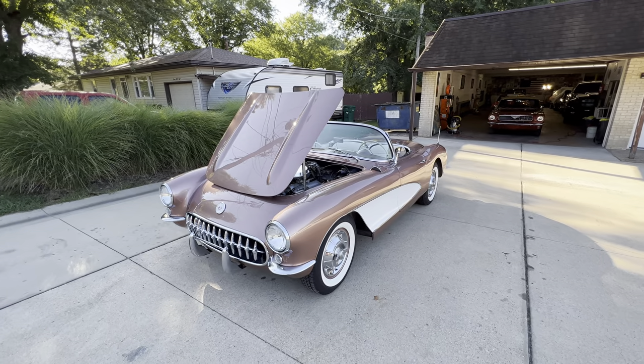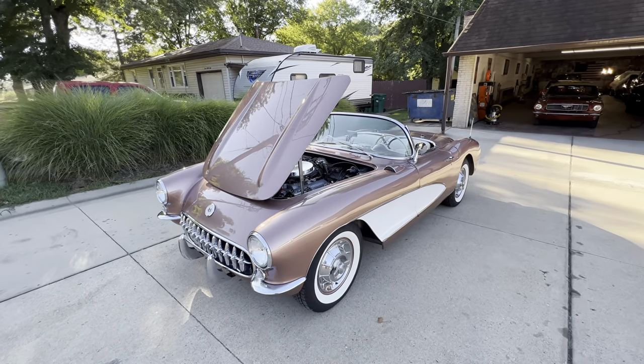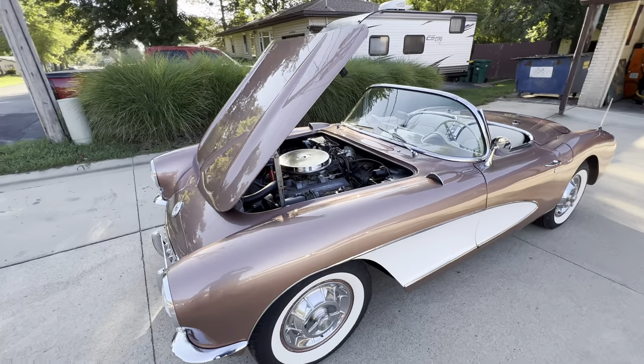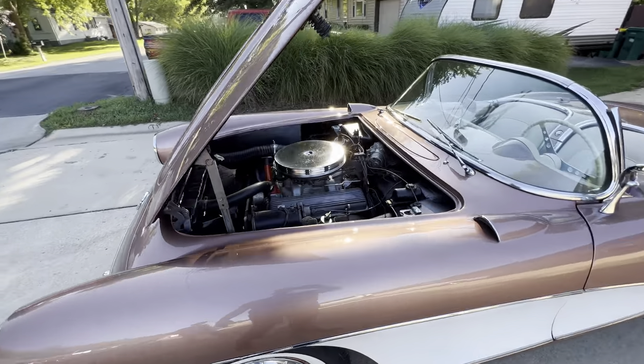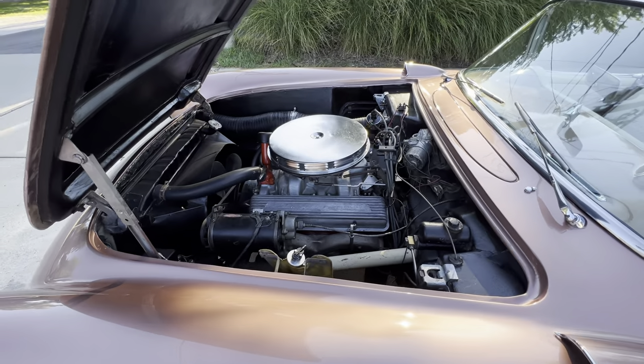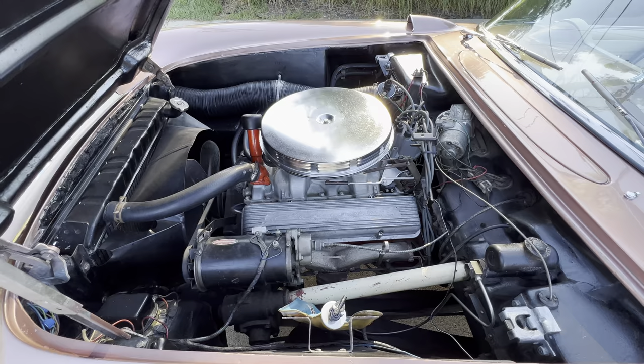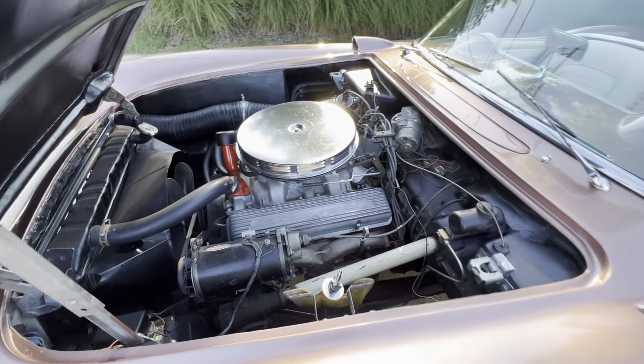This is a 1956 Corvette, very low production year, right at 3,400 made. It does have the two-speed Powerglide transmission, has the correct engine, correct suffix code and casting number.